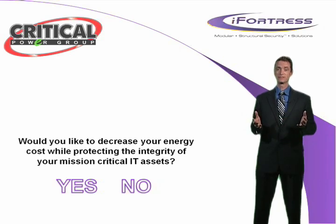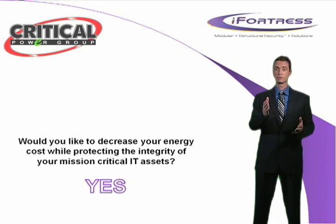Well, whether you're a CEO, CFO, or CIO, the answer of course is yes, which is why Critical Power Group is proud to introduce iFortress.